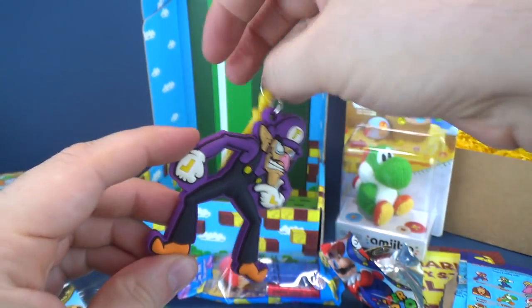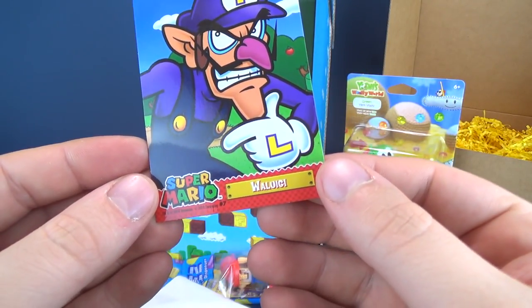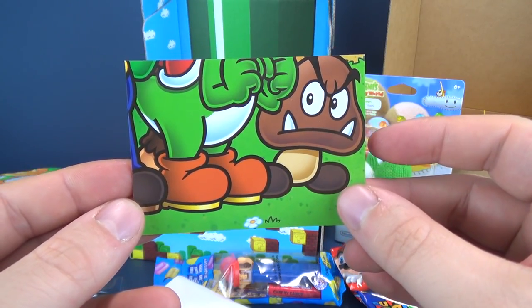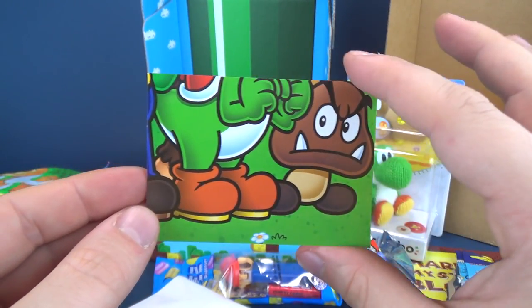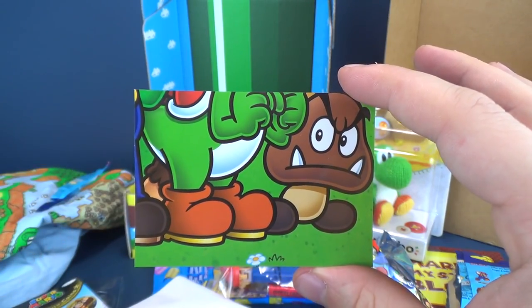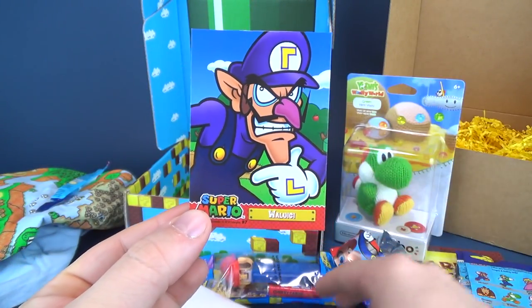That's a neat little hanging clip. I think it also comes with a sticker — no, it comes with a card. Waluigi card. Anything on the back? Oh, a puzzle. A very short puzzle because I don't have any of the other cards. I'm willing to guess it's a Yoshi. Oh look — it's a donkey. That's a Simpsons reference. Neat looking card.